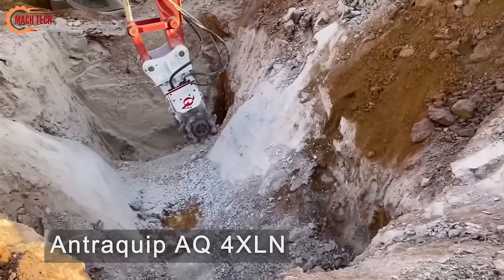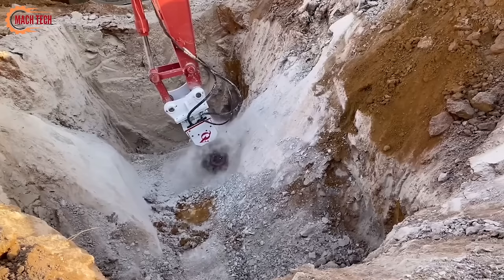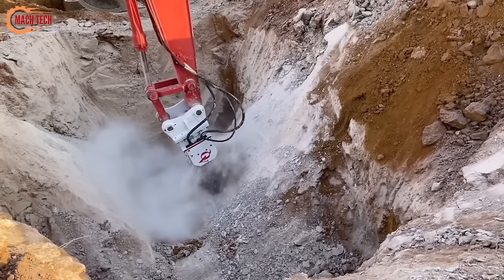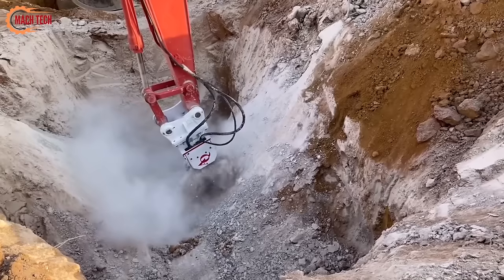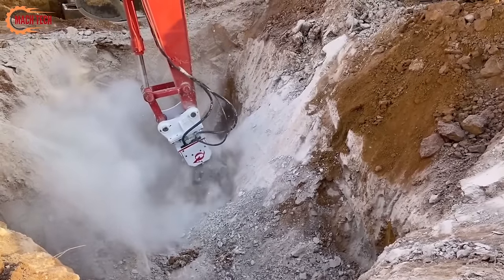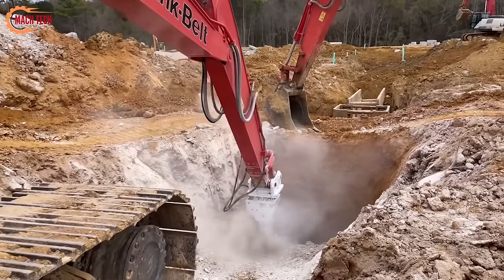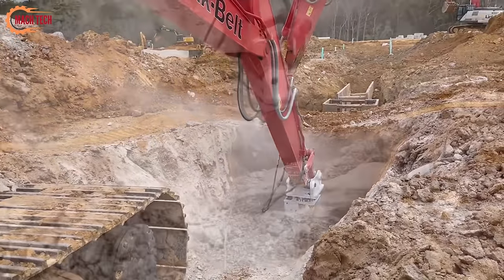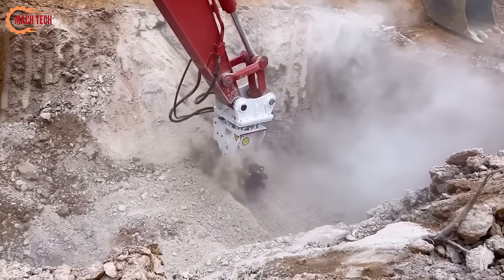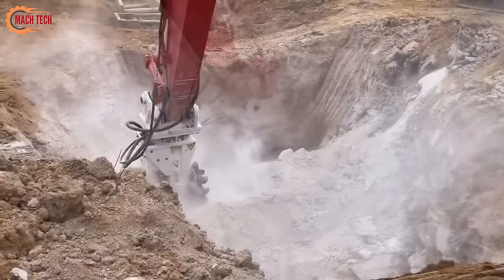The Antrequip AQ-4XLN is a robust hydraulic cutter head designed for large-scale excavation and demolition projects, suitable for excavators weighing 25 to 45 tons. It excels in efficiently cutting and grinding rock and concrete with high precision, making it ideal for construction, mining, tunneling, and demolition. This model is known for its durability, easy maintenance, and versatility across different terrains and materials. Additionally, the AQ-4XLN minimizes environmental impact by reducing noise and vibration during operation.